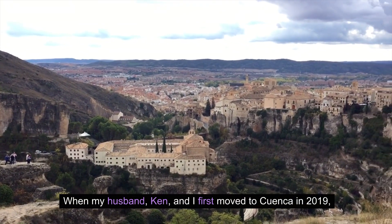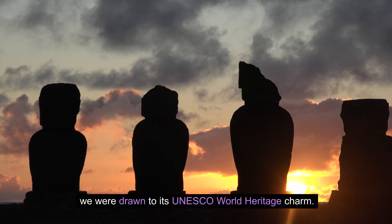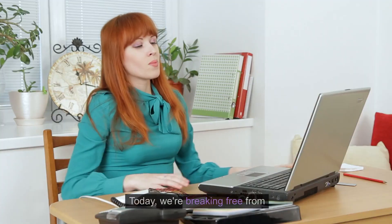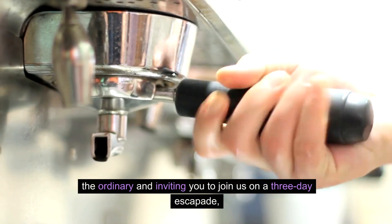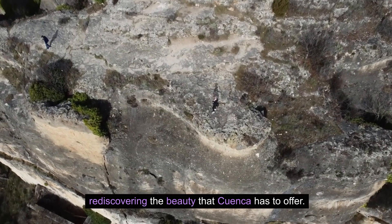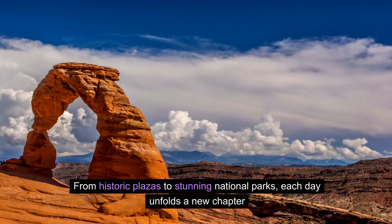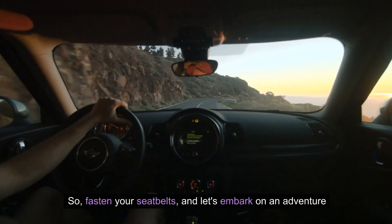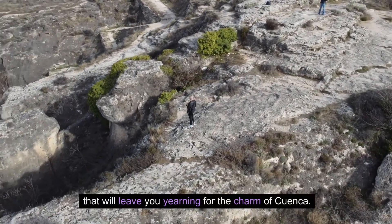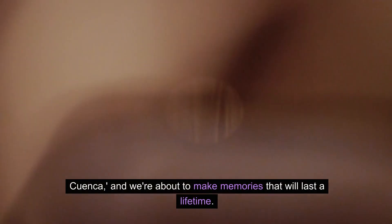When my husband Ken and I first moved to Cuenca in 2019, we were drawn to its UNESCO World Heritage charm. But like many, we found ourselves slipping into routines. Today, we're breaking free from the ordinary and inviting you to join us on a three-day escapade, rediscovering the beauty that Cuenca has to offer. From historic plazas to stunning national parks, each day unfolds a new chapter of exploration.